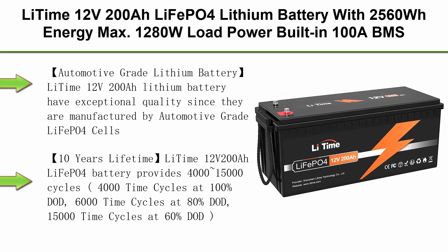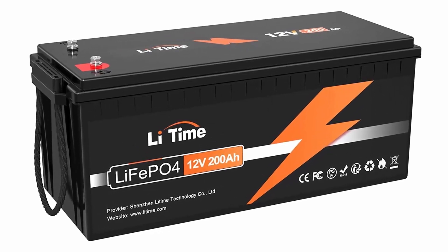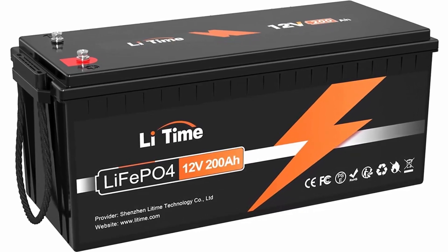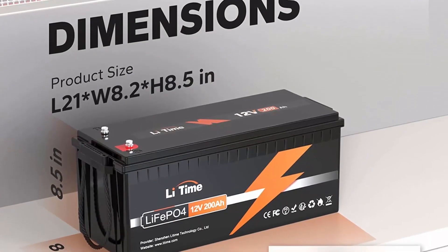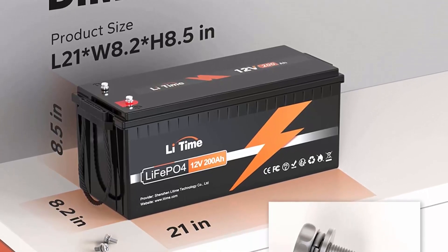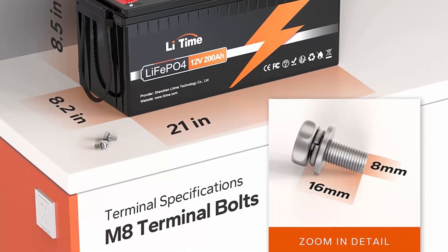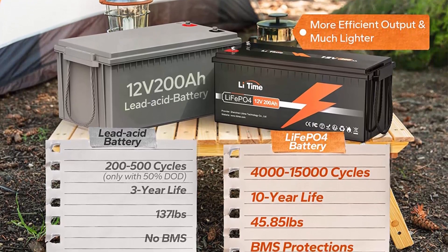Top 4: Li-Time 12V200Ah LiFePO4 Lithium Battery with 2560Wh energy, max 1280W load power, built-in 100A BMS, 10-year lifetime, 4000+ cycles, perfect for RV, solar energy storage, and marine trolling motor. Automotive Grade Lithium Battery: Li-Time 12V200Ah Lithium Battery has exceptional quality since it is manufactured by automotive-grade LiFePO4 cells with higher energy density, more stable performance, and greater power. Highest-level safety based on UL testing certificate for the cell inside the battery — perfect for solar home, RV, campers, motor homes, off-grid office, and off-grid bunkhouse.